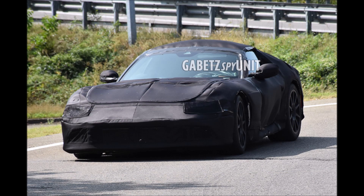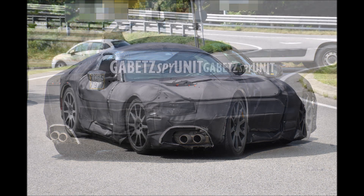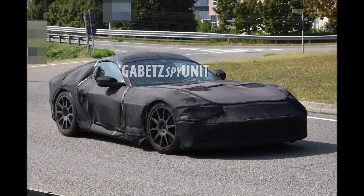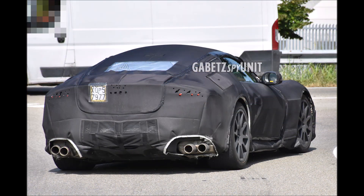You can barely see the rear lights, which will be as thin as those of the Roma. The proportions feature a long hood and a more rearward cabin, reminiscent of Ferrari models from the 1960s. A very particular detail stands out: the wheelbase is very short — shorter than that of the 812 Superfast itself — indicating the brand is looking for more perfected weight distribution to offer both comfort and performance.